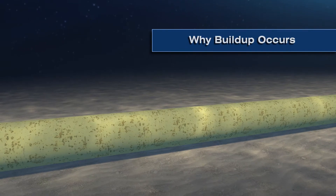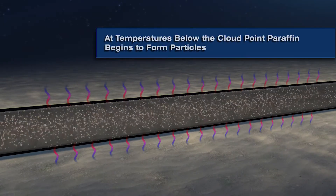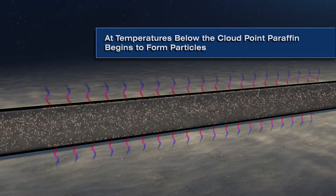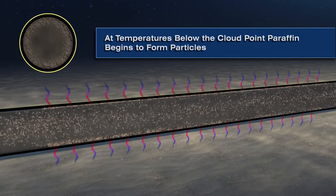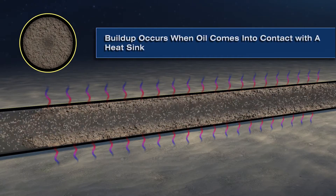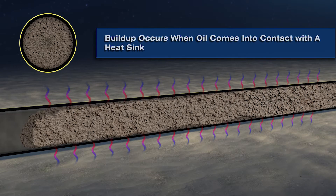Wax deposits display only limited solubility at moderate temperatures in many types of organic solvents and are virtually insoluble in aqueous solutions. When production fluids reach temperatures below the wax appearance temperature (WAT), or cloud point, the in-paraffin components begin to crystallize into solid wax particles. These particles may adhere to each other or to surfaces. Deposition of paraffin typically occurs when the wax-containing oil comes in contact with any surface that has a temperature below the WAT and provides a heat sink.